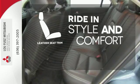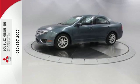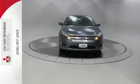Ride in style and comfort with leather seat trim. This satisfying sedan is genuinely worthy of your investment. Come in today and enjoy a new driving experience.